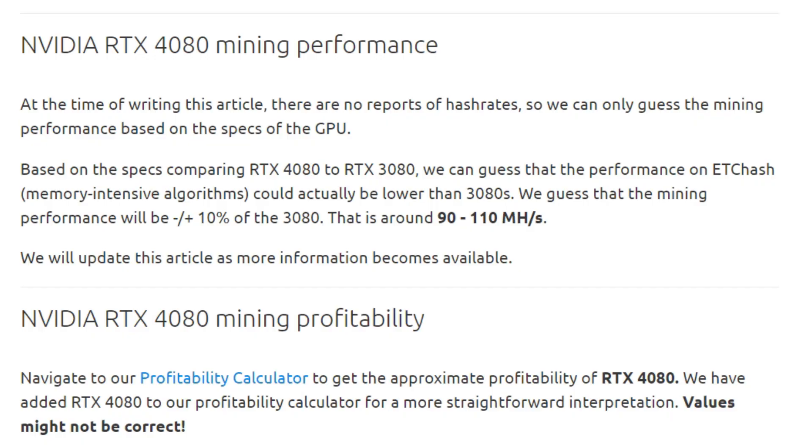How does this thing hash? This is purely speculation at this point. At the time of writing, there are no reported hash rates — nobody has these cards yet. Based on specs, comparing the RTX 4080 to the 3080, mining performance on ETCHash and memory-intensive algorithms could actually be lower than the 3080. The guess is plus or minus 10% of the 3080, around 90 to 110 MH/s.